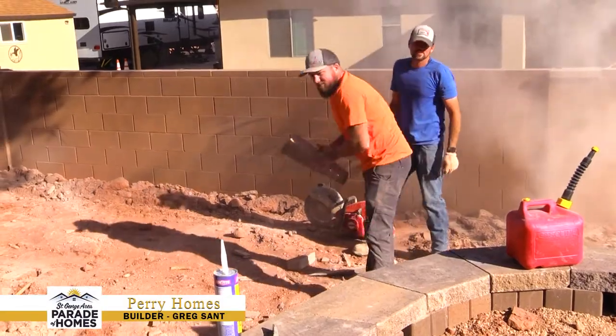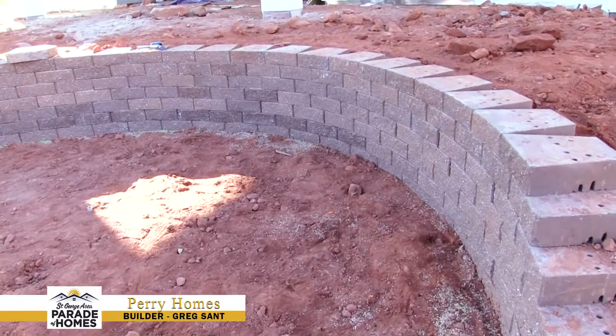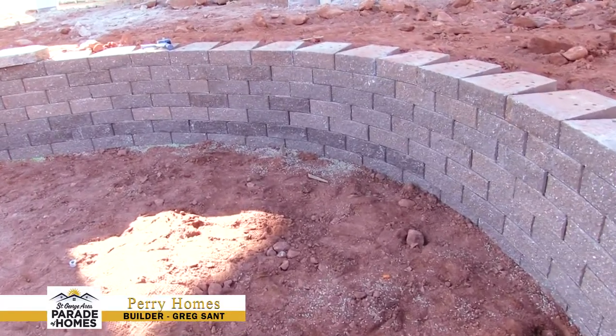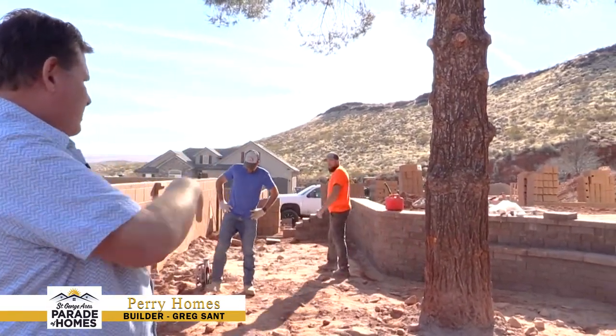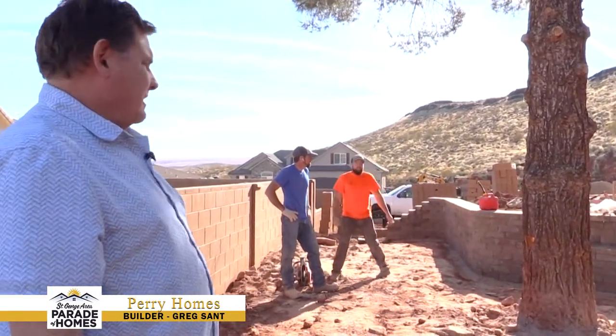This is around the fire pit area where we've done the retaining wall. They still need to put the cap on, but over here is more of a sitting area around the tree that we're highlighting at the house.